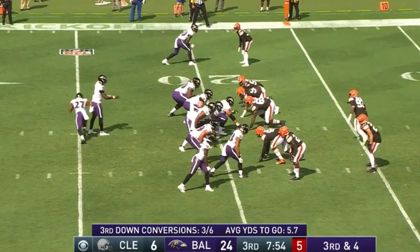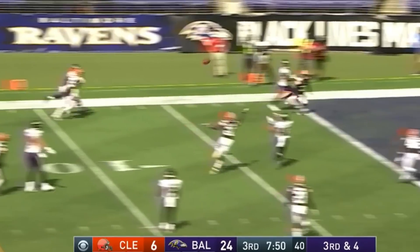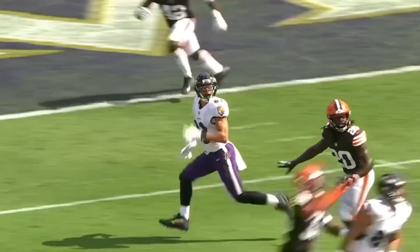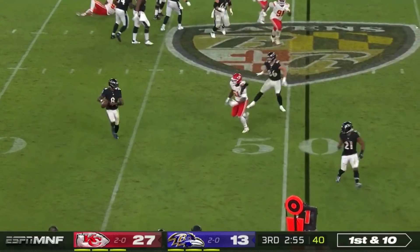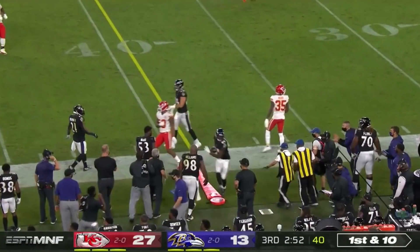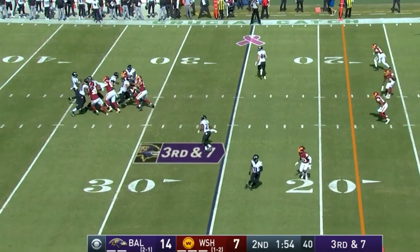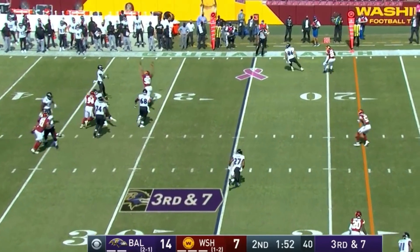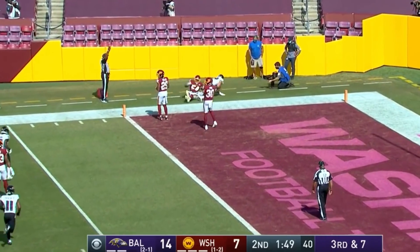Another sidearm — second year out of BYU, youngest of seven kids. Third and four, Jackson to the end zone in their locker room, gets upfield. Jackson being chased and he'll throw late. Jackson throws on the run, looking end zone for Andrews — he's got it, touchdown Baltimore!